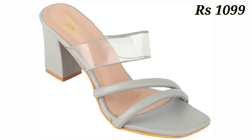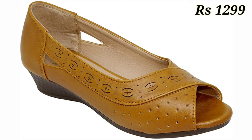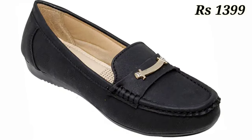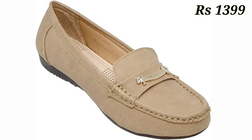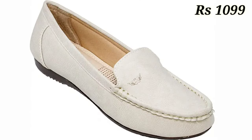Hello everyone, hope you all are doing fine. Welcome back to our channel Belly Babes, where you get the brand new footwear collection. If you are visiting our channel for the first time, make sure you subscribe and press the bell icon to get the latest notifications. Let's start our video — in this video we will show you footwear from Liberty company.